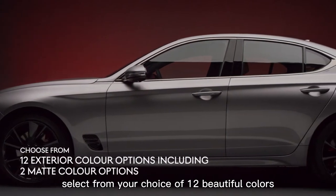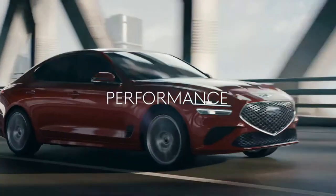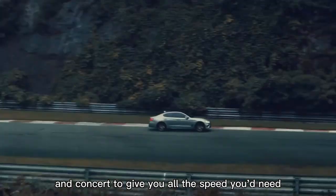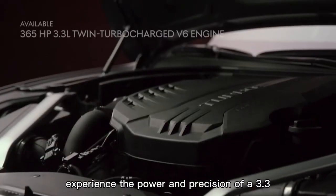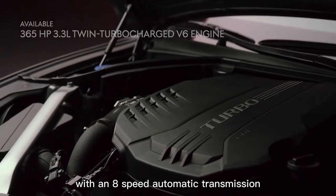Select from your choice of 12 beautiful colors, including two matte color options. The G70 takes pride in its performance — its raw power and engineering work in concert to give you all the speed you need with an exceedingly smooth ride. Experience the power and precision of a 3.3-liter twin-turbocharged V6 engine with an 8-speed automatic transmission.